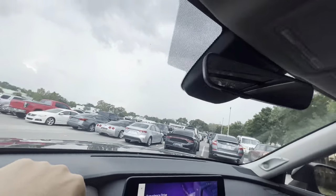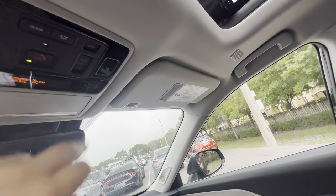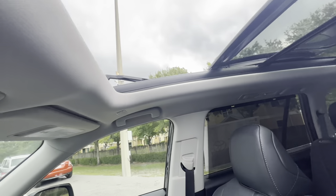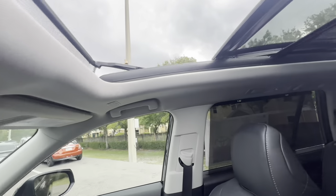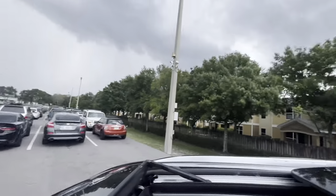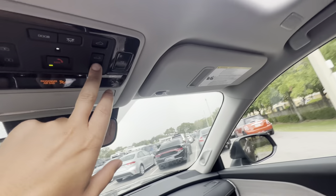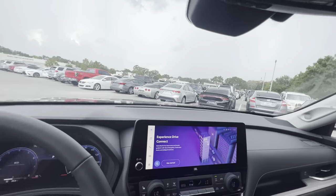Opening up the panoramic roof — it opens pretty quickly and goes all the way to the end of the front row. You can poke your head out. It's a hot day in Tampa today. We'll shut the glass and leave the shade open so you can see how much light the panoramic roof brings into the cabin.